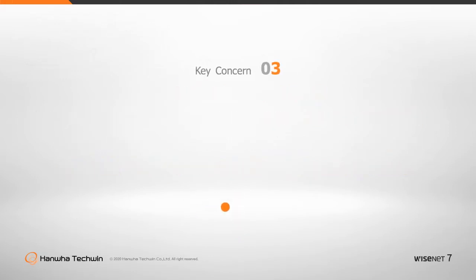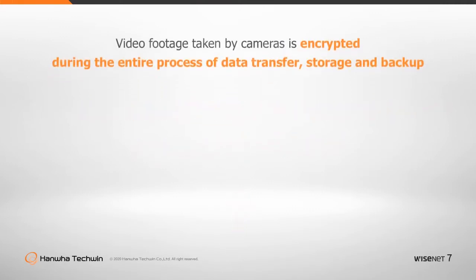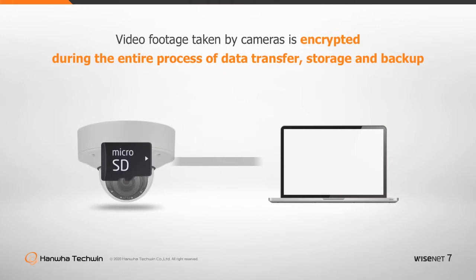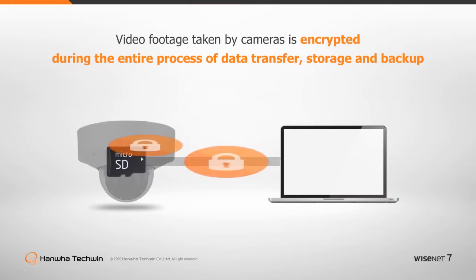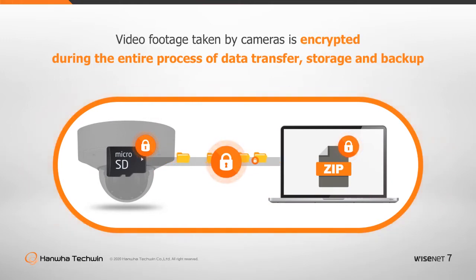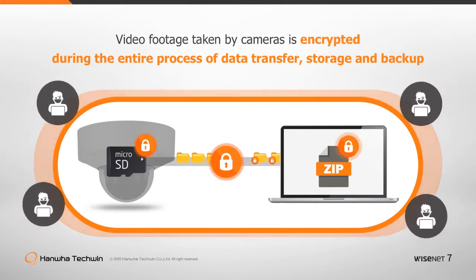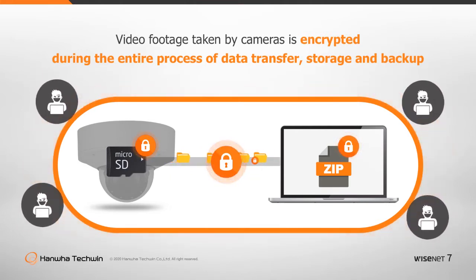Can a third party read or alter my video footage? Video footage captured by all cameras is encrypted during the entire process of data transfer, storage, and backup. Without encryption, personal video could be leaked or altered by others regardless of the user's intention. Hanwha Techwin supports data encryption during video transfer or data storage on the camera's SD memory cards, as well as zip encryption for data backups on PCs and other storage devices.